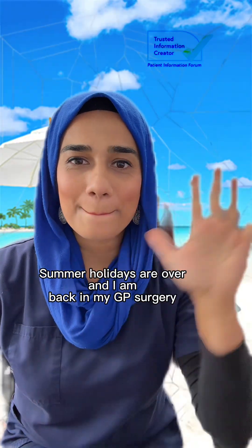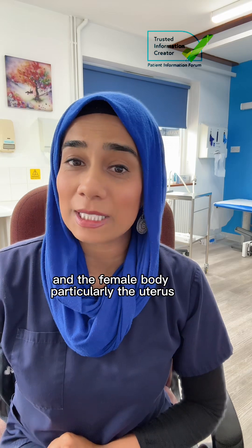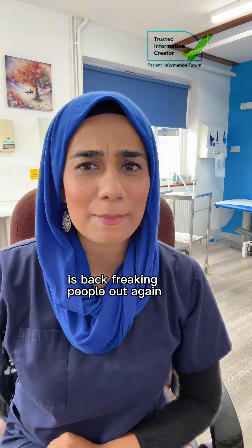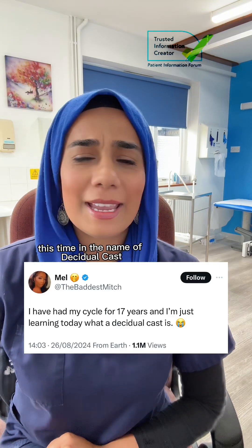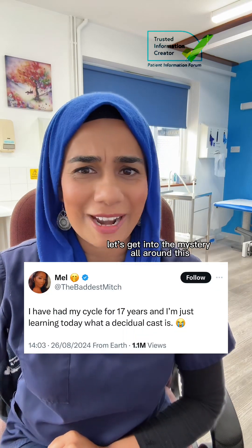Summer holidays are over and I am back in my GP surgery, and the female body, particularly the uterus, is back freaking people out again — this time in the name of decidual casts. Let's get into the mystery all around this.